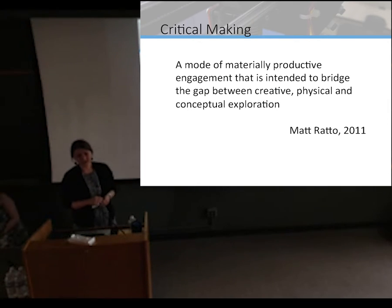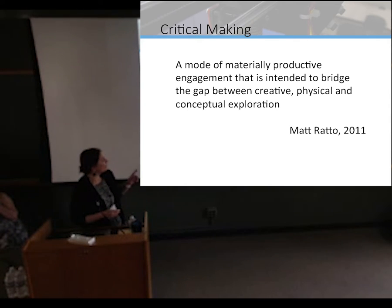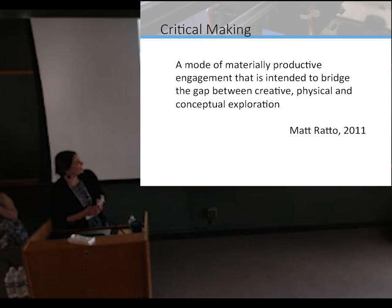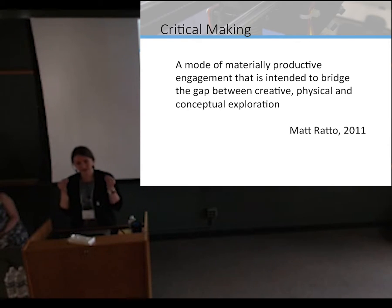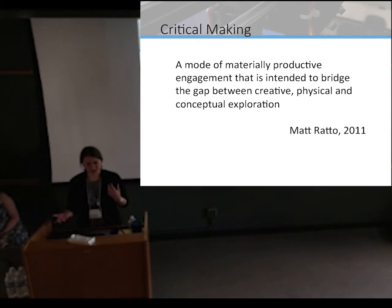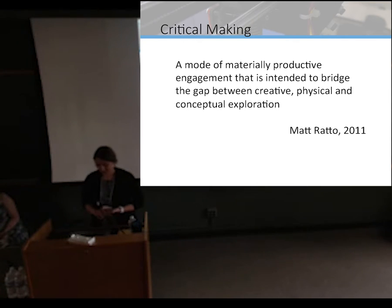We also have critical making — a term coined fairly recently — which is the mode of material productive engagement intended to bridge the gap between creative, physical, and conceptual exploration. Basically, the idea is that we think through complex concepts through the act of doing and making. This is marrying humanistic inquiry and critical thinking with engineering or artistic practices of iterative design, and there are a number of ways this can be implemented in a classroom.